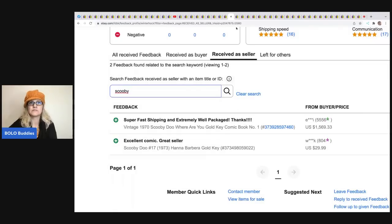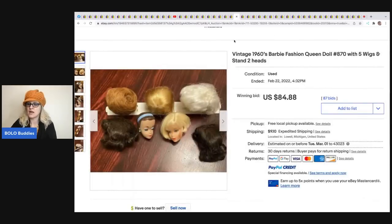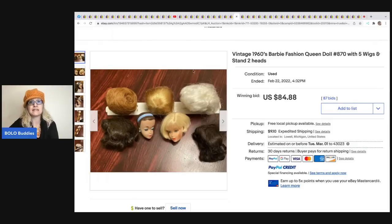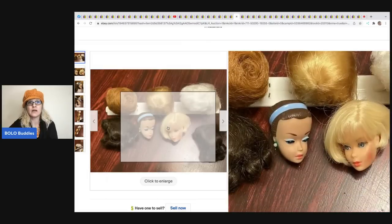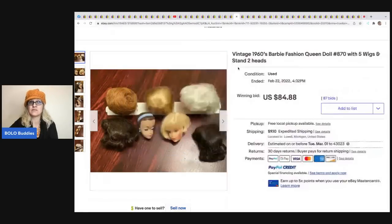Here are some more Barbie fashion wigs from the 1960s - these sold for $84.88 and there are two heads. People will buy the heads too. I probably would have sold these individually personally.